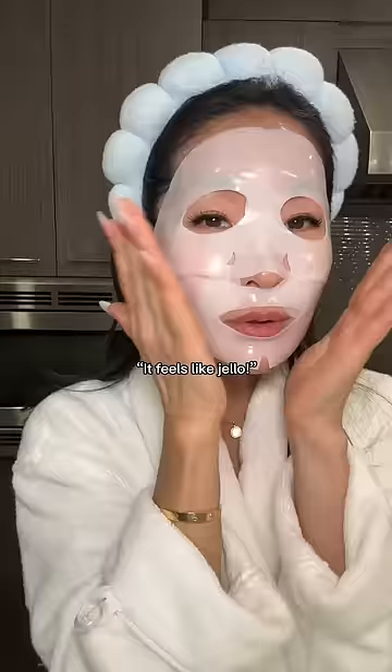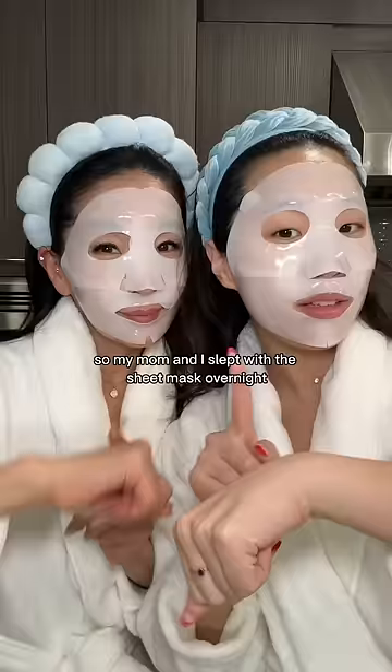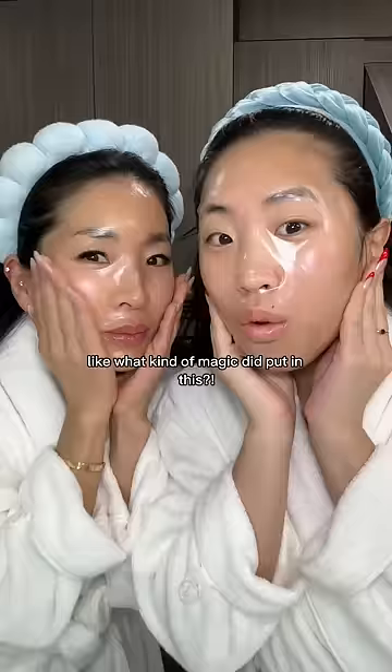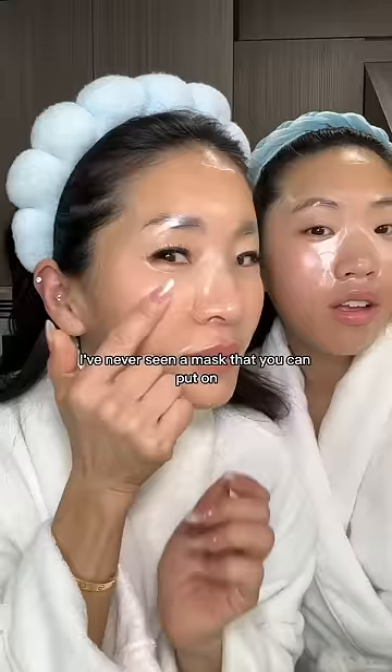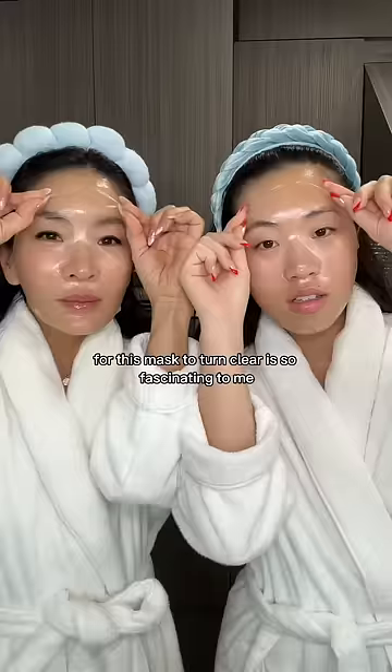The coolest part about this mask is that the longer you leave it on, the better it works. So my mom and I slept with the sheet mask overnight, and eight hours later the mask had turned completely clear — like, what kind of magic did they put in this? Before this, I've never seen a mask that you can put on for more than 20 minutes, so the fact that you have to wait for this mask to turn clear is so fascinating to me. And now for the most fun part: peeling the mask off our faces.